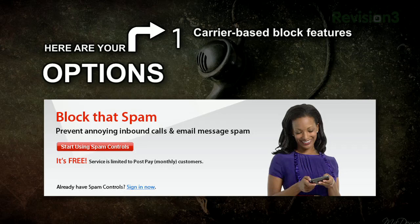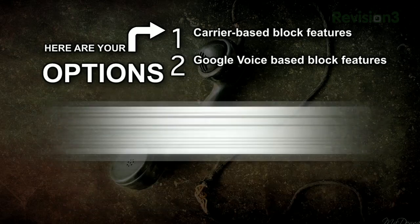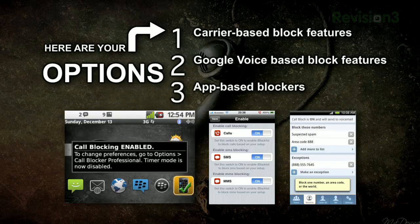One, take advantage of number blocking features from your carrier — you normally have to pay for this privilege. Two, use a service like Google Voice to block specific numbers — this option is free and effective, but it does require that you use Google Voice. Three, install an app on your phone that can intercept and block unwanted numbers. Each option has its advantages and disadvantages. Here's how they work.